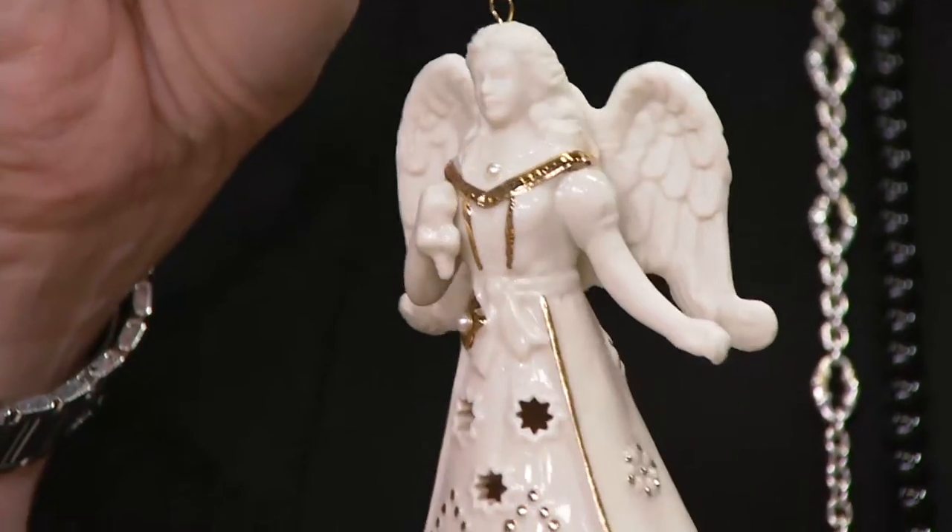Let's go to the phones. Joan is joining us from New Jersey. Hi Joan, it's Jill. How are you? I just go crazy over Lennox. Oh, that's great. Why do you like this brand so much?